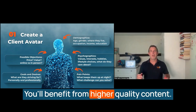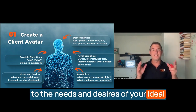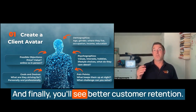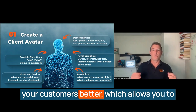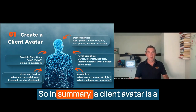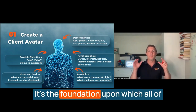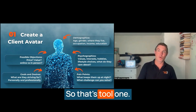You'll benefit from higher conversion rates. When your marketing speaks directly to the needs and desires of your ideal client, you're more likely to convert prospects into paying customers. You'll also see better customer retention — a client avatar helps you understand your customers better, which allows you to build stronger, longer-lasting relationships. In summary, a client avatar is a must-have for businesses that want to succeed in today's competitive market. It's the foundation upon which all of your marketing efforts should be built. That's tool one.